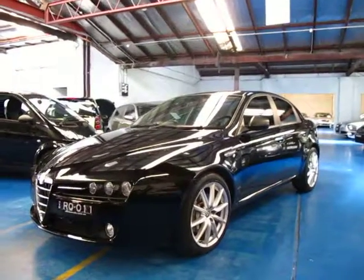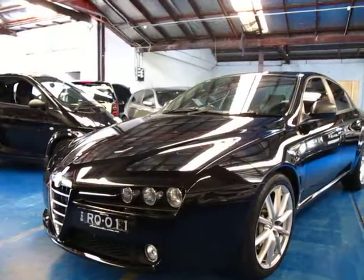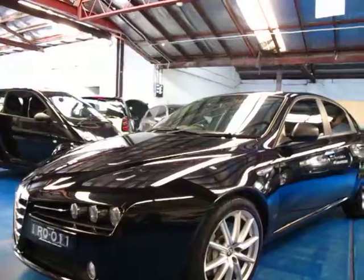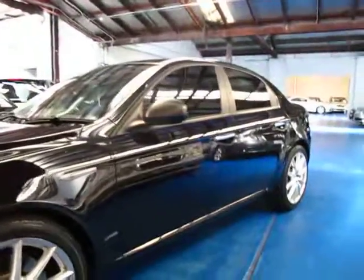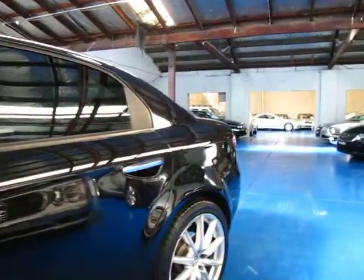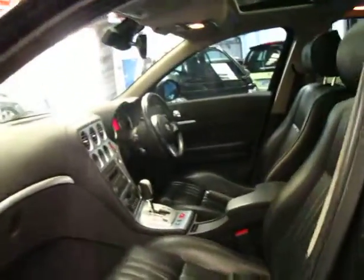Hi and welcome to the Old Timer Centre. My name is Phillip Tarrant and today we have for you a 2007 Alfa Romeo 159 JTD. This is the 2.4 litre turbo diesel engine as opposed to the smaller 1.9. It's black in colour with black leather interior, which is a very good colour combination indeed.